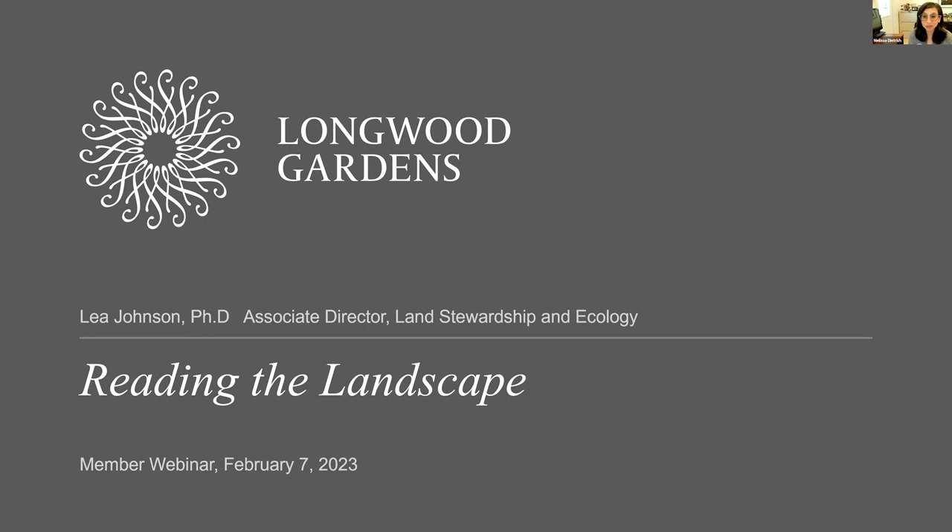Leah combines scientific research in plant ecology and ecological restoration with land management. She manages a multidisciplinary team that integrates ecology, plant science, landscape architecture, wildlife biology, and horticulture to steward 750 acres of diverse habitats in a dynamic and urbanized landscape. Under her direction, the Land Stewardship and Ecology Program conducts long-term ecological research in forests, wetlands, riparian corridors, meadows, and agricultural lands, as well as develops and tests best practices in land stewardship and manages more than 100 acres of public-facing native meadows and forests, highlighting the beauty and value of native plants.